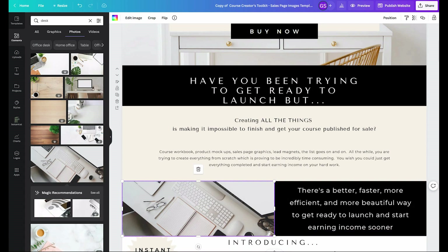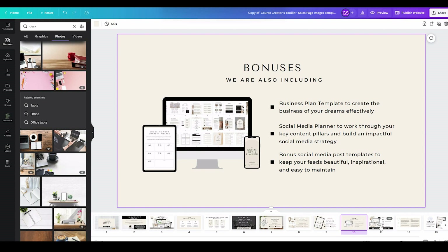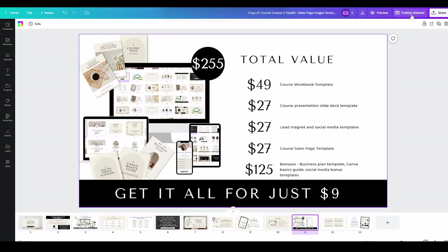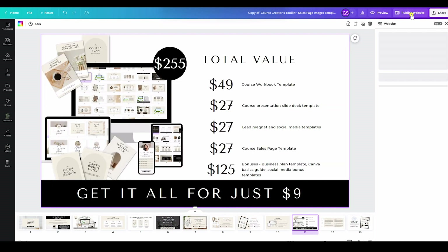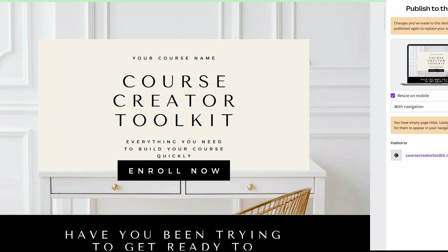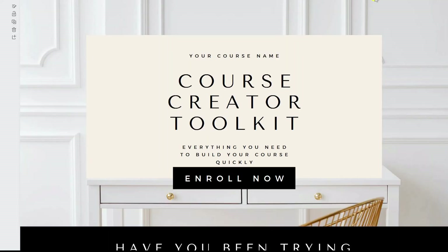Once you have updated the template the way that you would like it to appear, you are then going to go over on the right hand side and click publish website. Here is where you will be able to select whether or not you would like to have page navigation, which means that you will need to name each page with a custom title. This will automatically populate a navigation menu to appear at the top of the website.